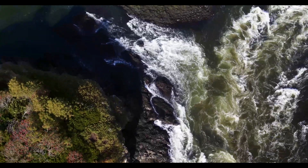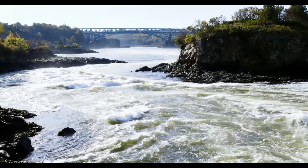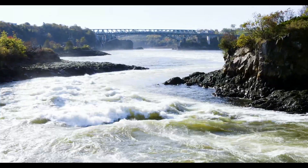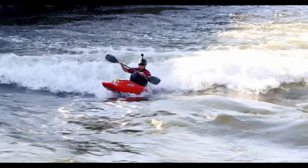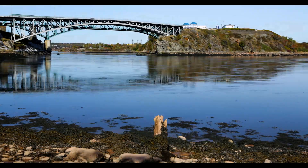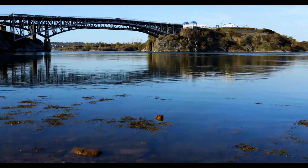Welcome to the Reversing Falls Rapids, where the St. John River and its 56,000 kilometer watershed meets the mighty Bay of Fundy. Here you can witness the world's greatest example of tidal impact upon a river. Twice daily, 100 billion tons of water — a volume equal to all of the world's rivers — enters and exits the Bay.